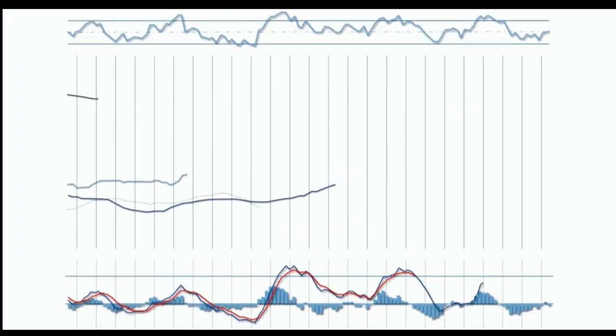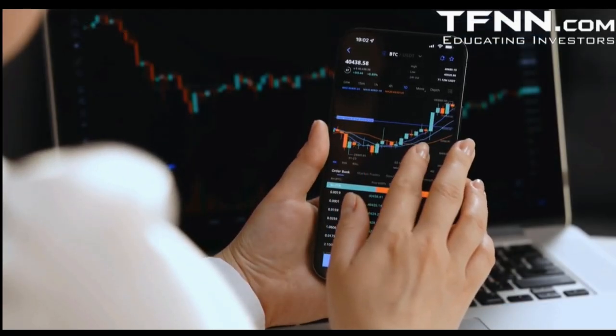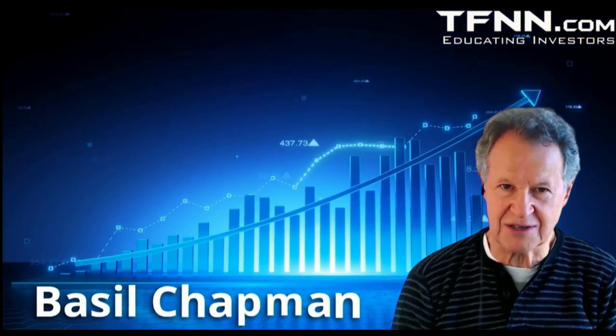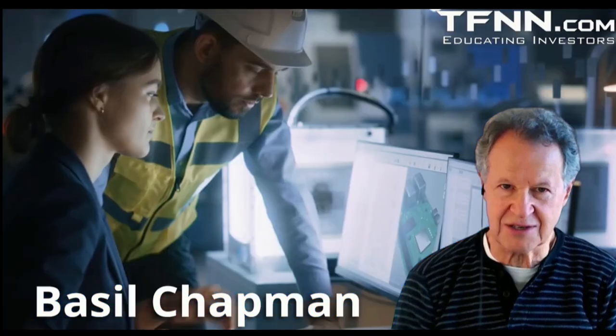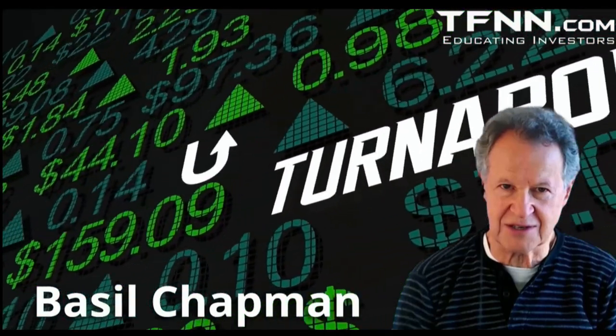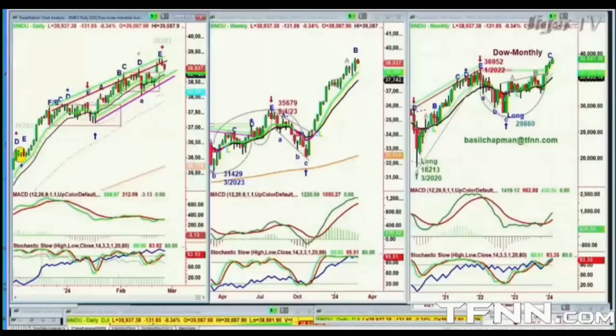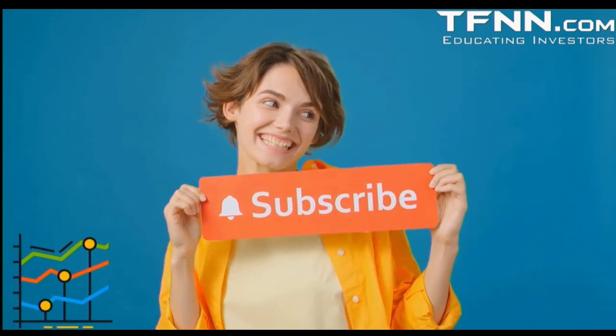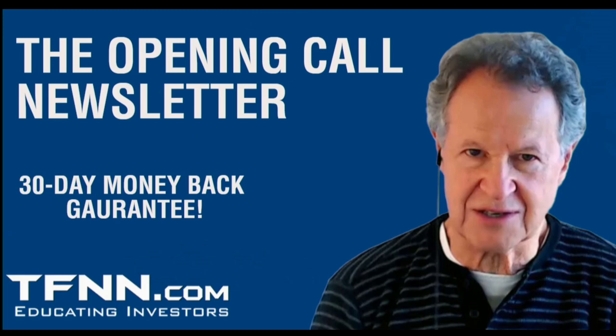Many trading newsletters attempt to focus on a narrow set of equities or commodities — while this works for some, it oftentimes misses many opportunities with huge gain potential. The Opening Call newsletter — Basil Chapman, developer of the Chapman Wave trading methodology — has been trading the markets for longer than most trading influencers have been alive, honing his methodology to accurately call movements in semiconductors, uranium, key indices, and more. Opening Call subscribers receive access to dozens of educational live streams at any time. All first-time subscribers receive a 30-day money-back guarantee.